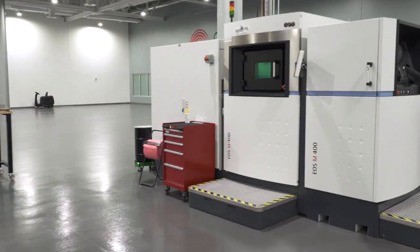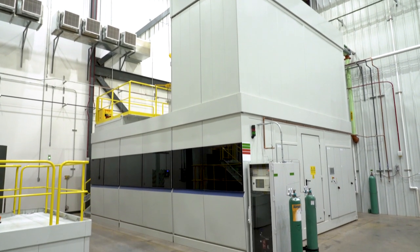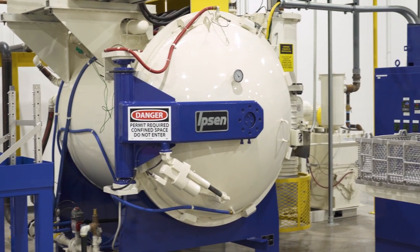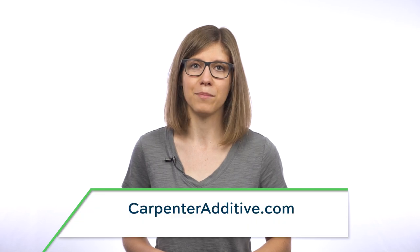The Cool Parts Show is brought to you by Carpenter Additive. The company's Athens, Alabama Emerging Technology Center is an end-to-end additive manufacturing production facility with everything from materials development through post-processing under one roof, ready to help you with your next metal 3D printing job. Check them out at CarpenterAdditive.com.